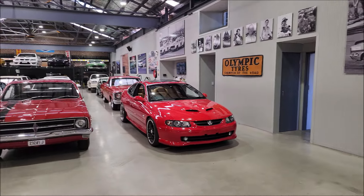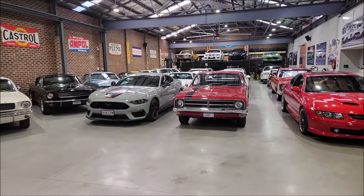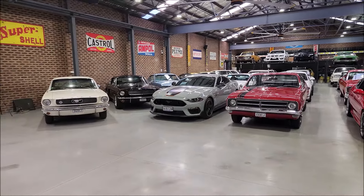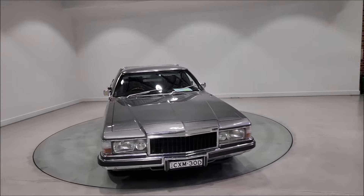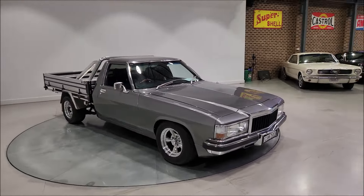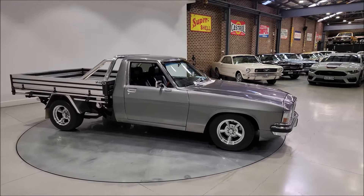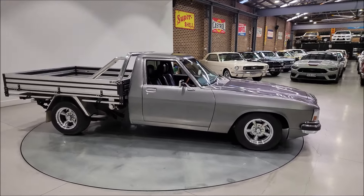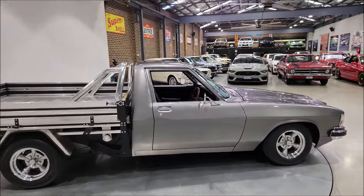Welcome to Australian Muscle Car Sales TV. Today I'm just going to do a quick walk around of the showroom, but I'd like to dedicate this to the servicemen and women, just prior to Anzac Day, who keep our country safe. Thank you very much for their service, both past and present.